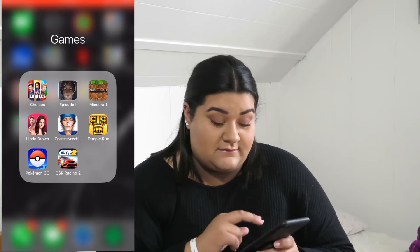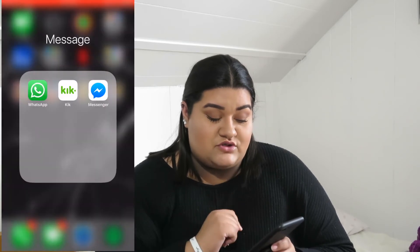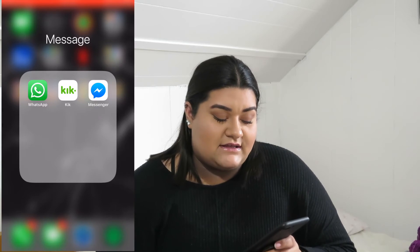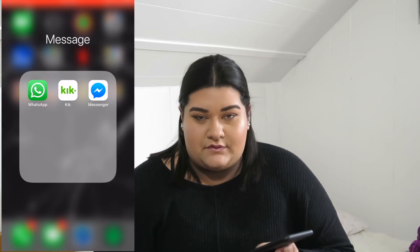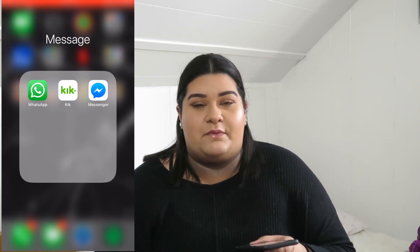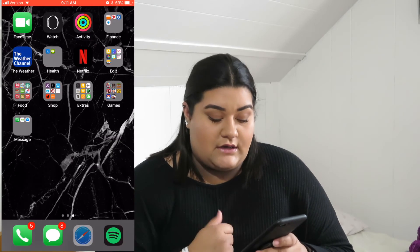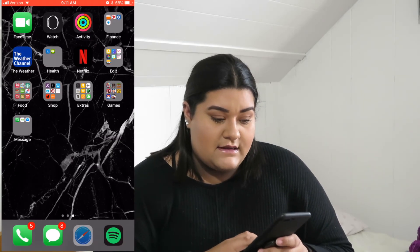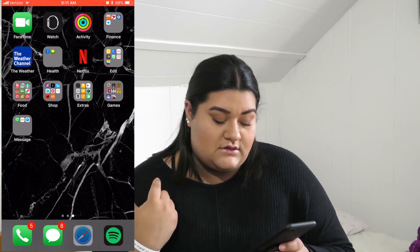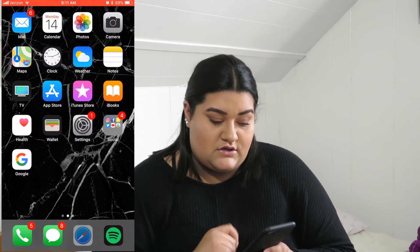Last but not least, under my messaging folder I have Messenger, Kik, and WhatsApp — mostly for relatives that are far away or people not in the same country. Then at the bottom dock it's my Phone, Messages, Internet, and Spotify.